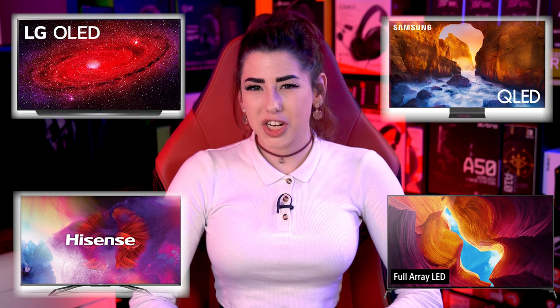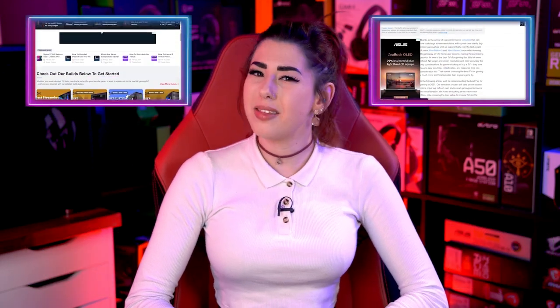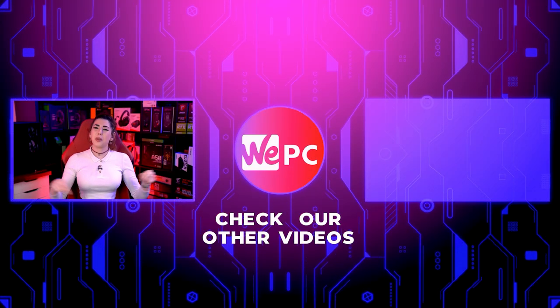Thank you for watching. If any of these suggestions sparked your interest, all the links for them will be down in the description, along with the link for our WePC website article for more in-depth information on this best gaming TV lineup. Click on the card above or the links down below. Please leave us a comment on which gaming TV you have or which one you're going to go for from this lineup.